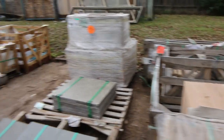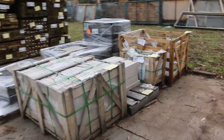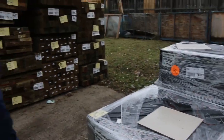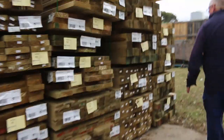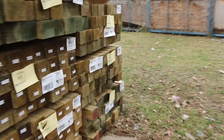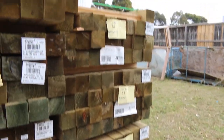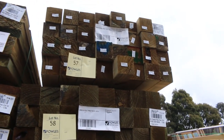A few pallets of stone, a few pallets of tiles. We've had this nice load of treated pine come in. Let's start at the back of the row - have a look at these 90 by 90 treated pine posts, sensational looking stock. Mostly 3.6 meter lengths. Also got a couple of packs of treated pine decking there, lot 55 and 56.